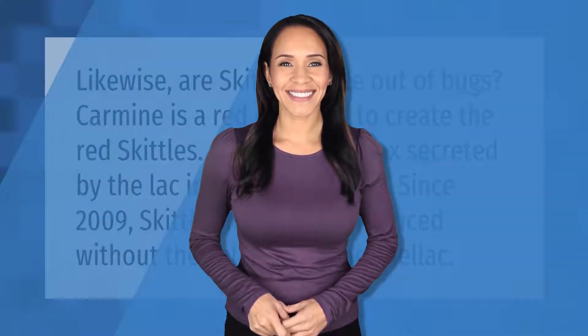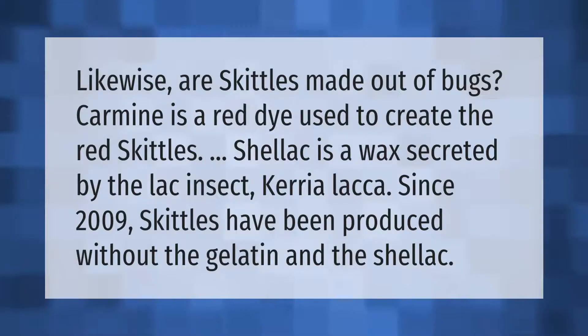Are skittles made out of bugs? Carmine is a red dye used to create the red skittles. Shellac is a wax secreted by the lac insect. Since 2009, skittles have been produced without the gelatin and the shellac.